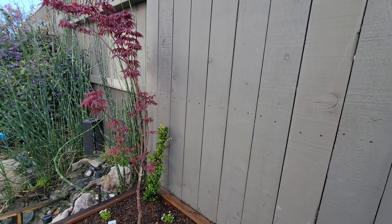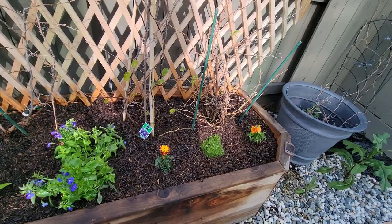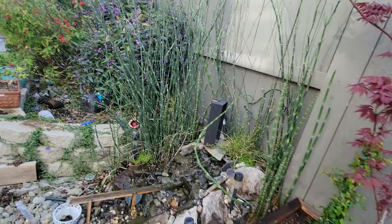Back here is a creeping fig plant and it's gonna climb up on our fence — we love that. And then here we have our bougainvillea, which is yet to start moving, and then just a bunch of other flowers that we planted.